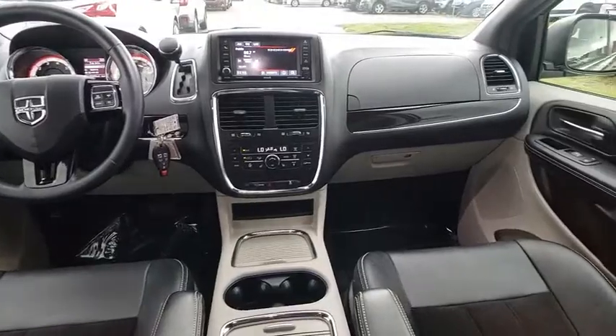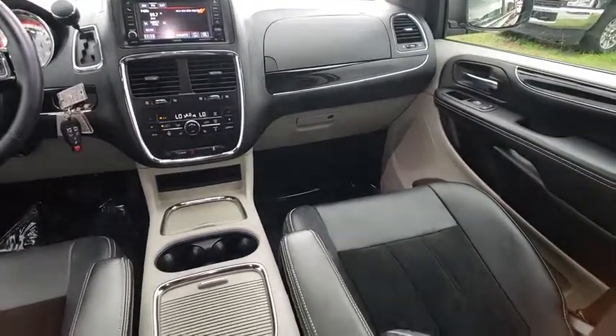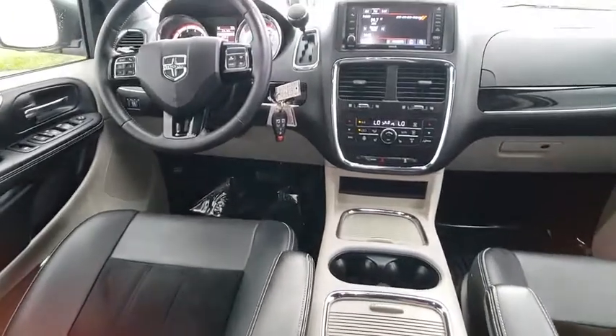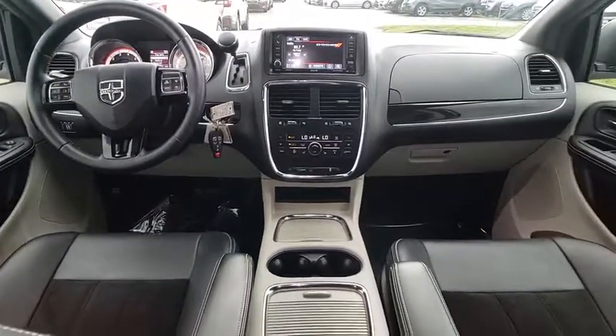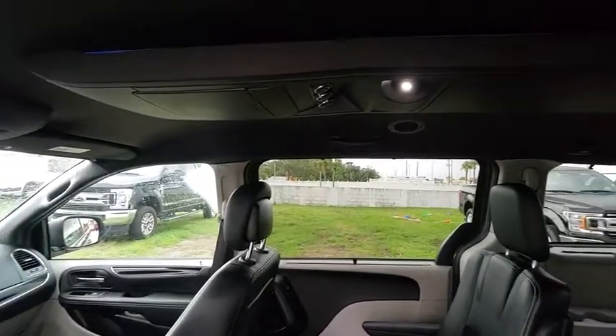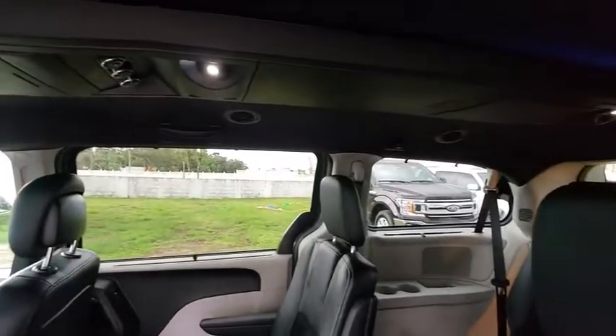Here are some of this vehicle's great options: front wheel drive, hard disk drive media storage, trip computer, electronic stability control, day-night rear view mirror, outside temperature gauge, rear view camera, body color door handles, tinted glass, roof rack.